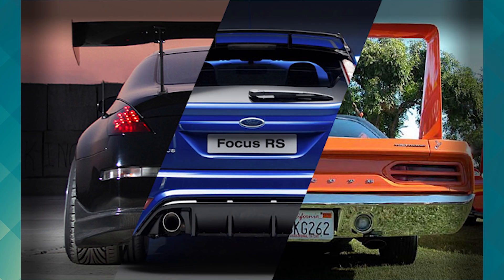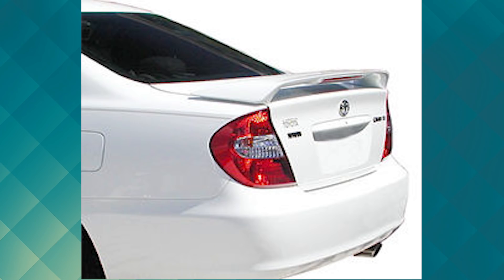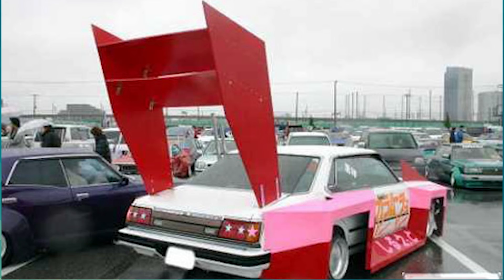Honestly, spoilers are hands down the most taboo thing to talk about in the car community. Do you really need the wing — are you a track day bro or just a grocery getter? Either way, do whatever you want, but if you're conscious of what others think about your decision, then play it safe and get a spoiler that is done tastefully and not oversized just for the sake of trying to get attention.